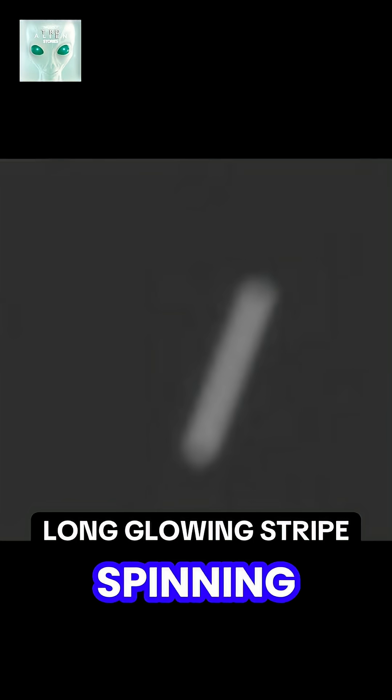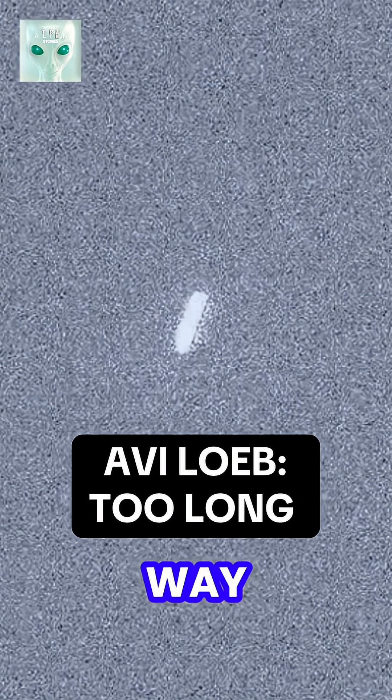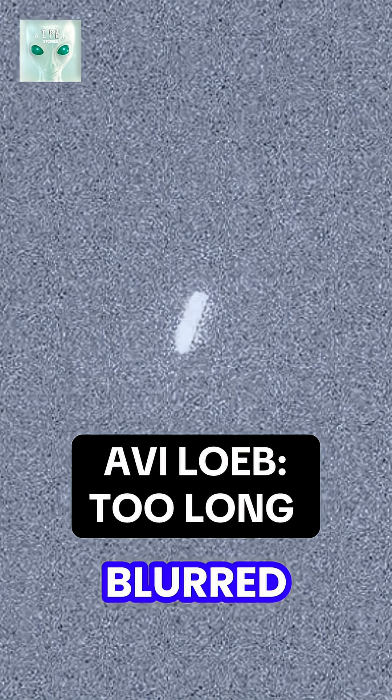That's what sent social media spinning. But Harvard astrophysicist Avi Loeb says the streak looks way too long to be the object itself, unless the exposure blurred it while the rover was imaging — like when car headlights look like beams in a night photo.